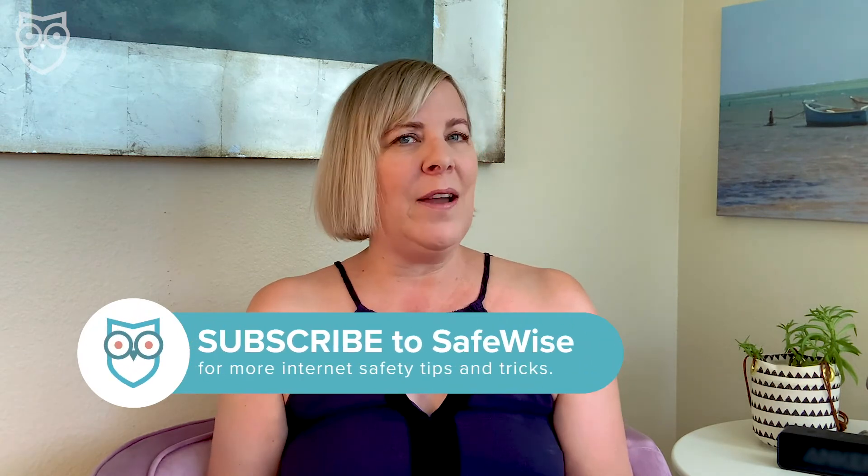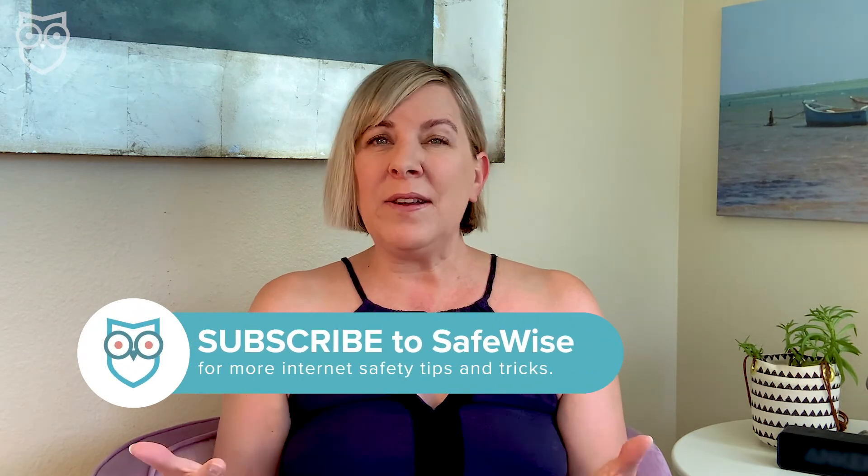It looks like online learning is here to stay, so make sure your kids are as safe as possible during their online classes and other video chats. And don't forget to check out our other kid safety videos to find out how to add parental controls to Zoom and Microsoft Teams. Like this video and subscribe to our channel so you can stay up to date on all of our new videos and product reviews uploaded every single week. Stay safe.